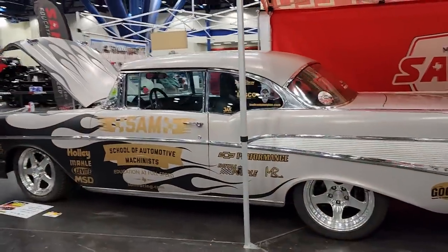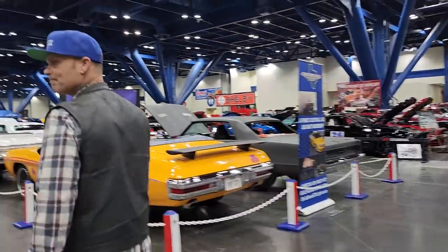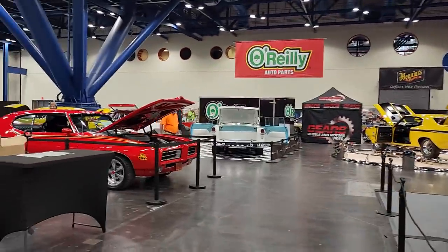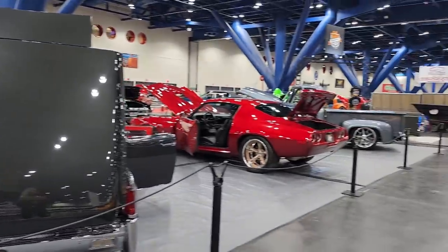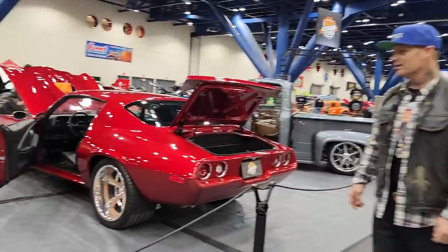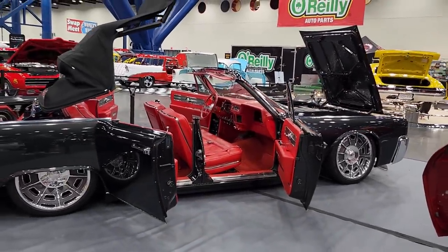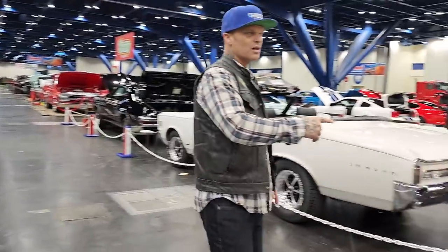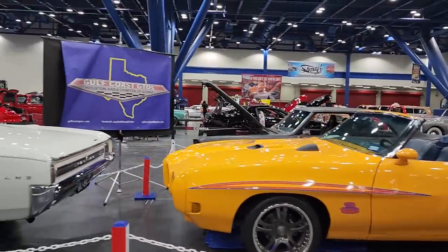'57 Chevy — I'd like to have one of those someday. Look at this here — that's absolutely gorgeous. I don't know if that's called Torch Red or what, but that thing is smoking. That GTO — that's smoking, that's nice. The amount of work that would go into one of these — wow, quite nice. We got an orange GTO on this side — there's so many nice cars.